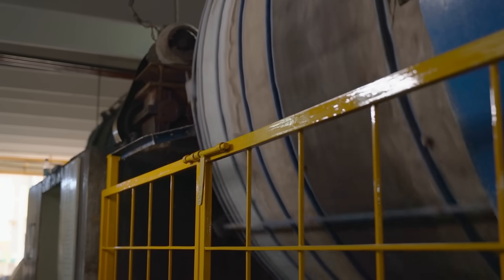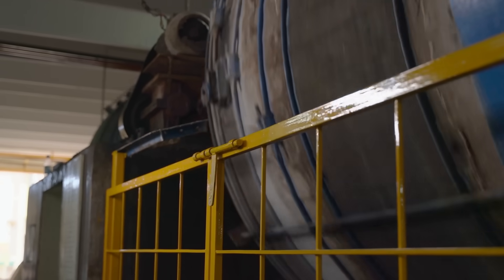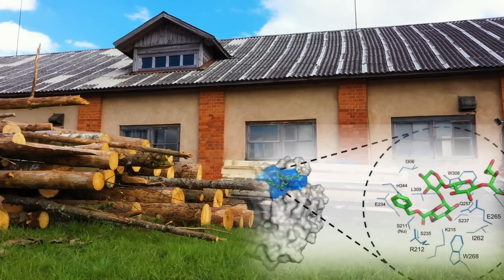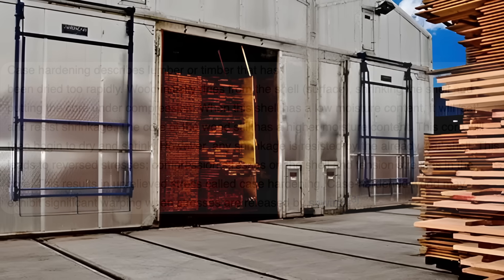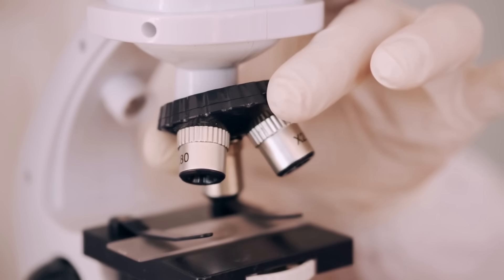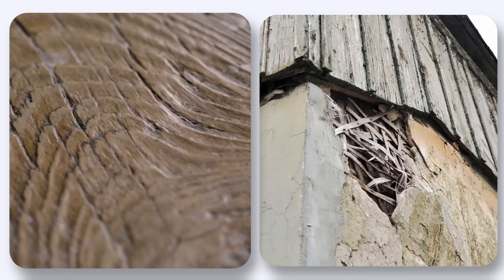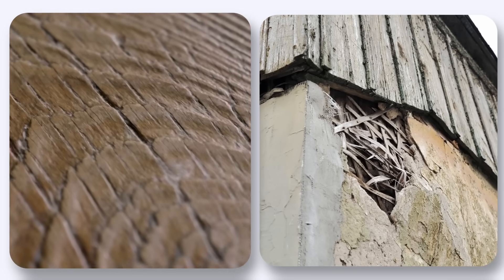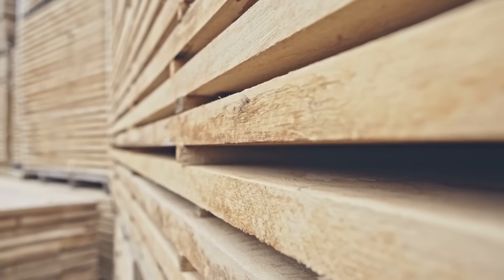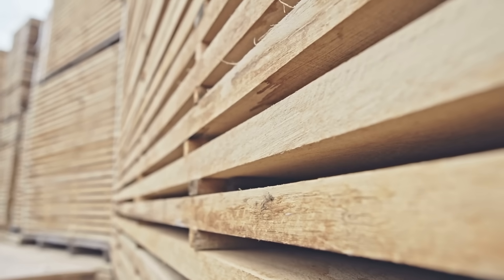Modern kiln drying achieves target moisture content in days or weeks by baking lumber at high temperatures. This rapid drying prevents the enzymatic and chemical transformations that occur during slow air seasoning. Worse, the high heat can actually damage the wood structure, creating microscopic checking and case hardening where the surface dries too quickly and seals in moisture, creating conditions for internal decay. Kiln dried lumber meets the moisture specifications for immediate construction, but it lacks the biological stability and chemical resistance that made traditionally seasoned timber durable.